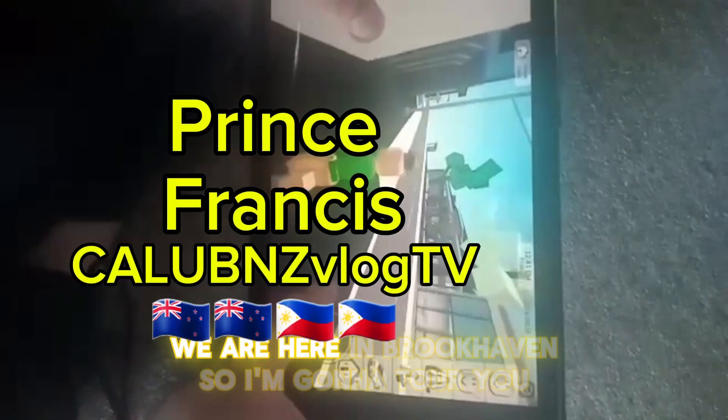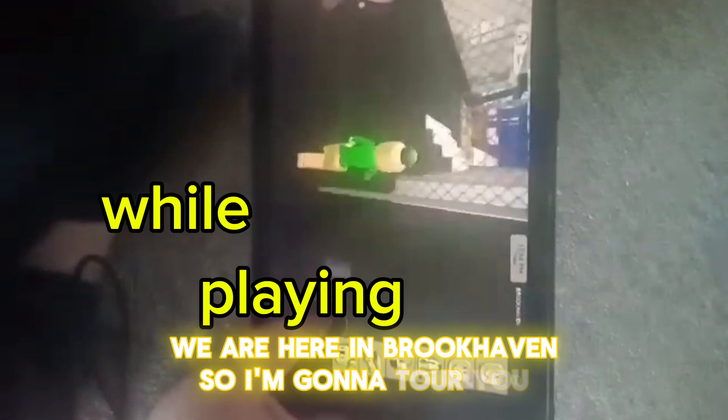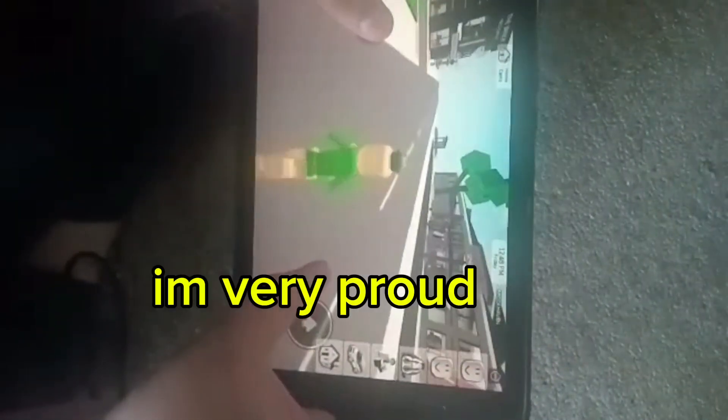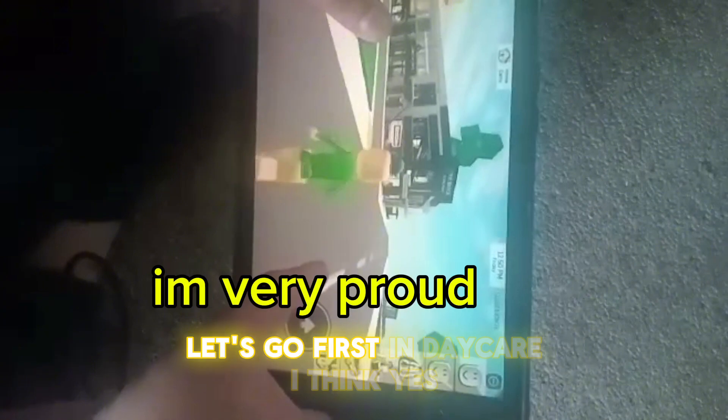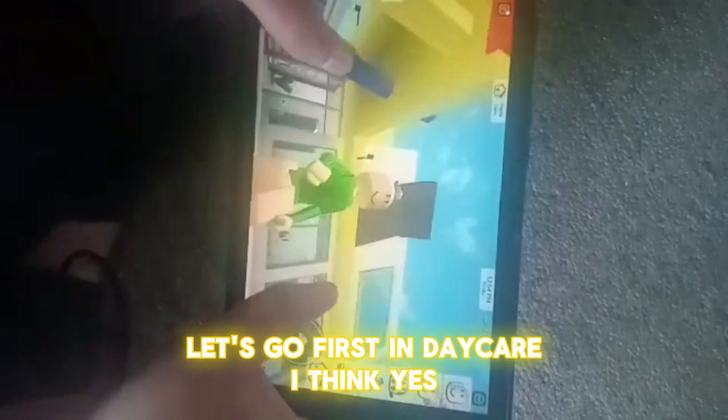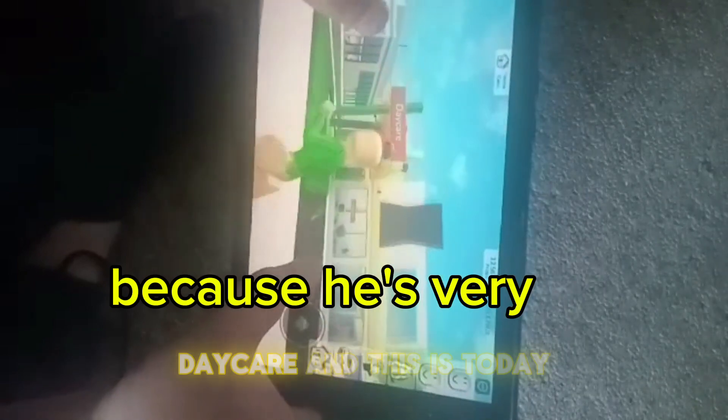We are here in Brookhaven, so I'm going to tour here. Let's go first in daycare.